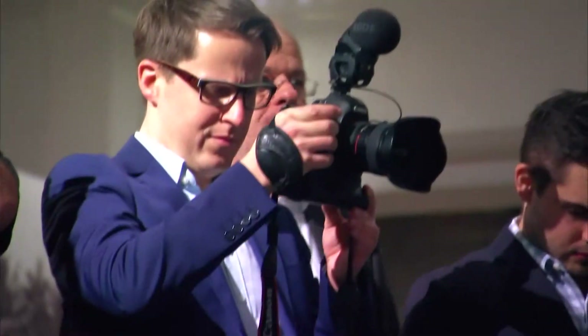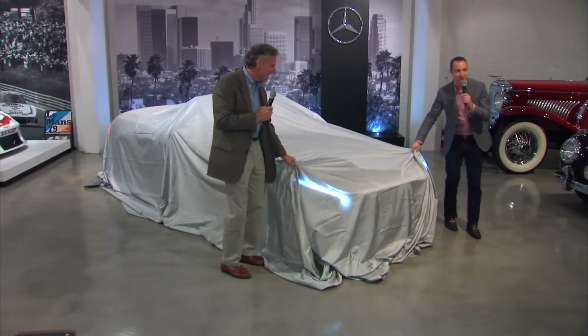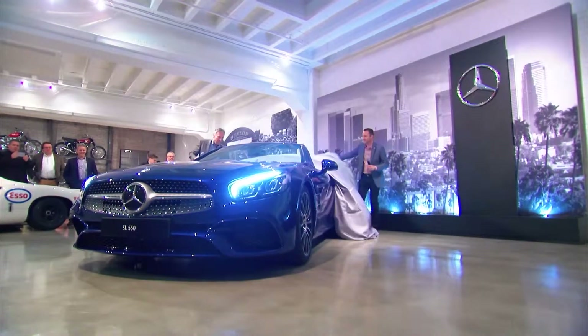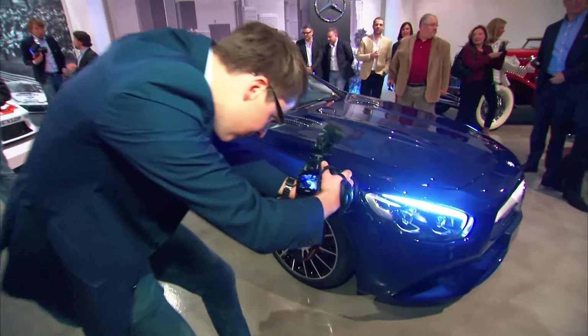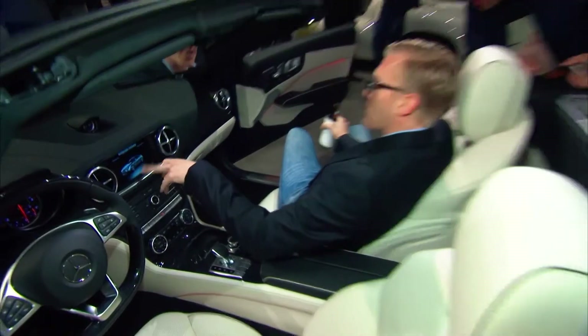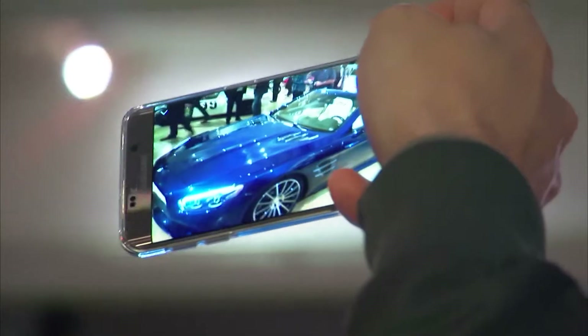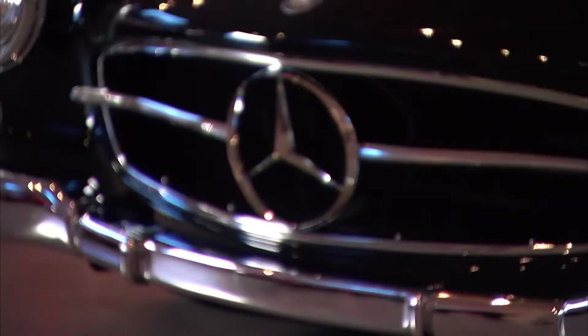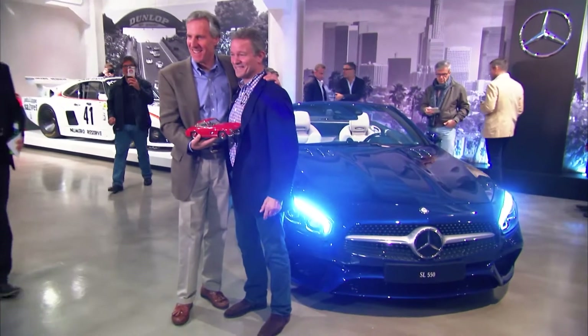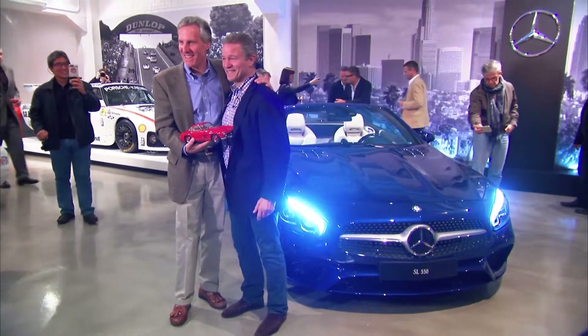I think we're all here, really, to see the main event. We're going to do it old-school style and take the wraps off the new SL. Mercedes has done a beautiful job of taking it from their genesis right here — from the 300 SL Gullwing to today's new 2016. They haven't lost their way. If you like, we can take a ride around, and I can show you a little bit about what makes Beverly Hills special.